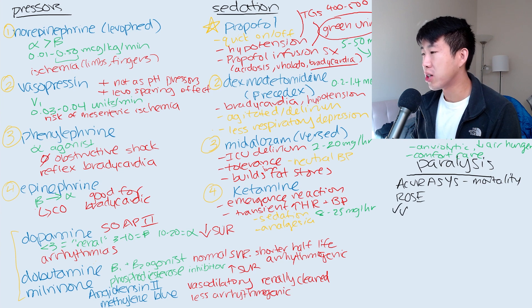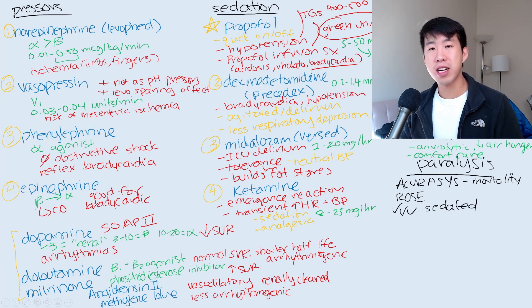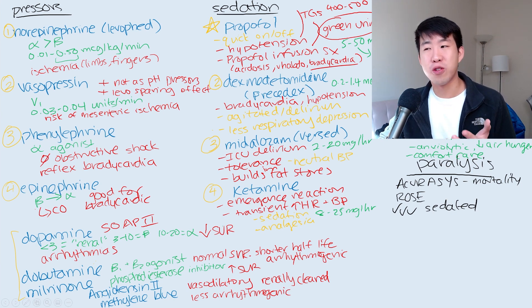But again, we've got these two trials — one showing that there is a mortality benefit and one not showing that there's a mortality benefit. The big thing for paralysis is that you really, really need to make sure that the patient is sedated, because imagine the PTSD you're going to have if your patient is not sedated and you paralyze them and they can't move anything. That would just be a horrifying experience.